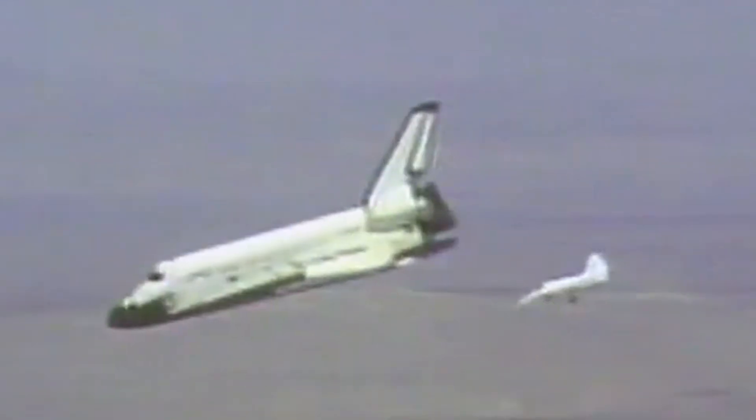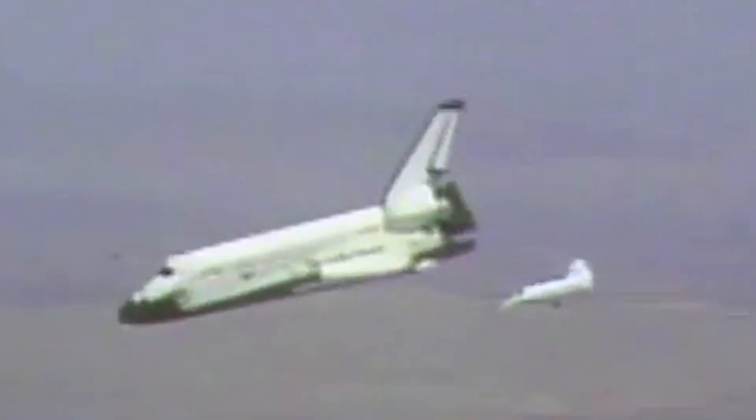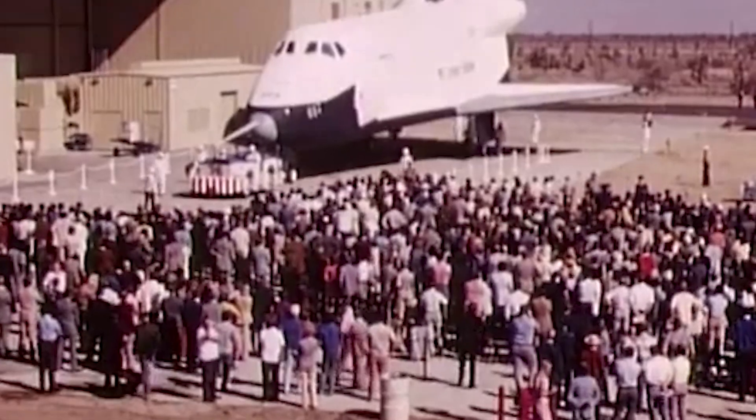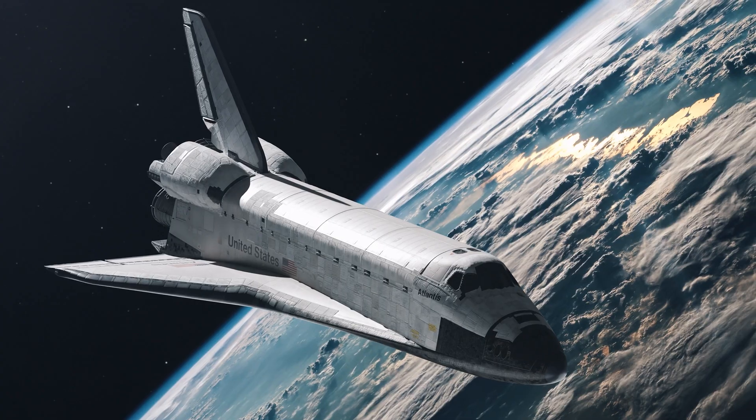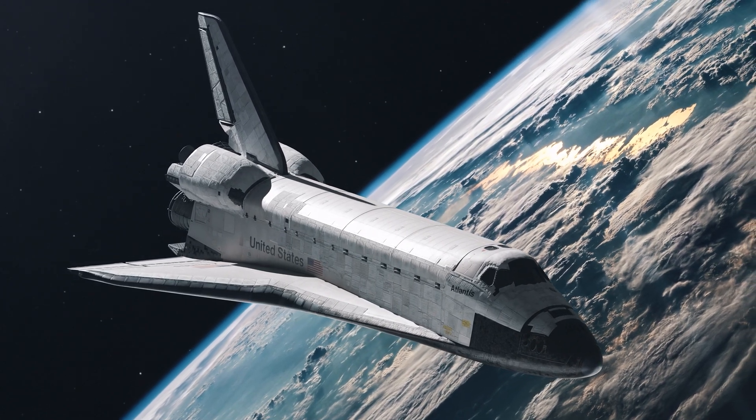Up to that day, humans reached space on disposable towers of fuel. Light it, ride it, throw it away. The shuttle promised something smarter: launch like a rocket, work in orbit like a truck and crane, land like an airplane and do it again. Reuse would make spaceflight routine, affordable, safe. That was the dream that launched an era.